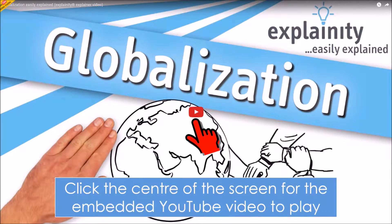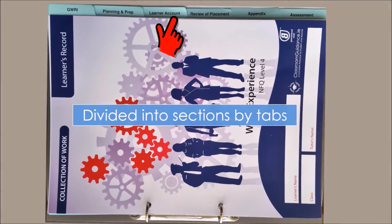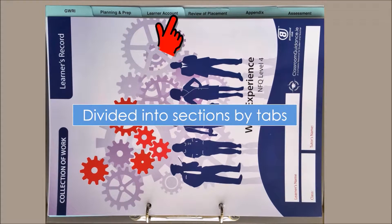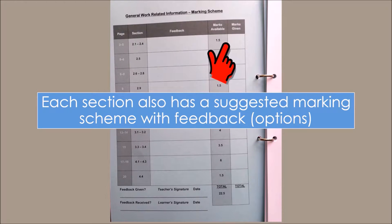We provide a convenient 60-page learner record in a ring binder for students to record their learning in class, but also for them to add their own self-directed learning too. It's divided into the relevant different sections, each with an outline of what's ahead. Each section has an optional suggested marking scheme, and a summary marking scheme is also made available.